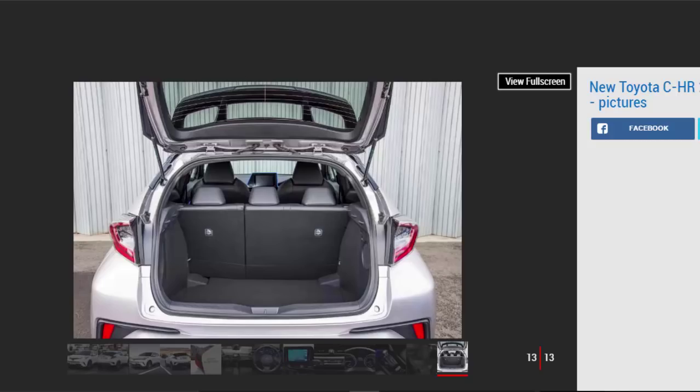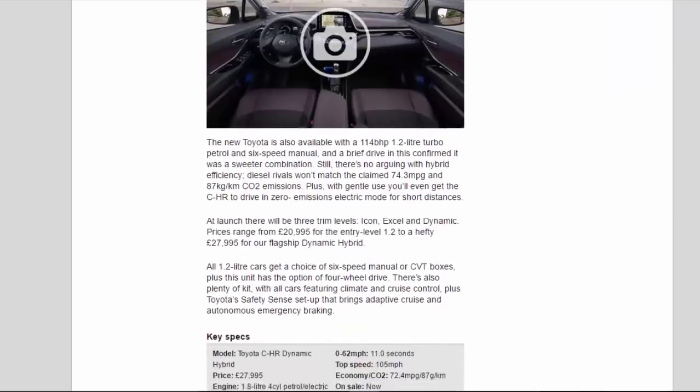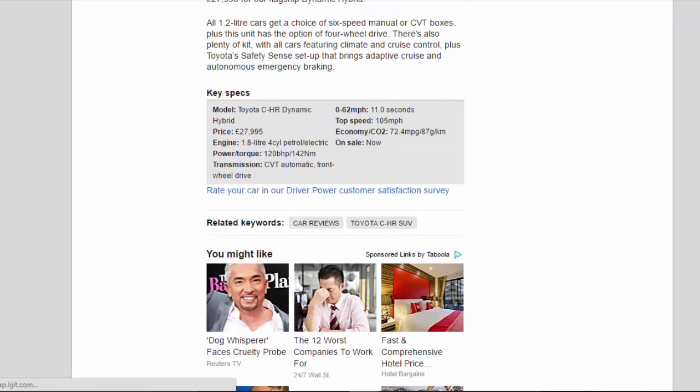Key Specs — Model: Toyota C-HR Dynamic Hybrid. Price: £27,995. Engine: 1.8-liter 4-cylinder petrol/electric. Power/torque: 120bhp / 142Nm. Transmission: CVT automatic, front-wheel drive. 0-62mph: 11.0 seconds. Top speed: 105mph. Economy/CO2: 72.4mpg / 87g/km. On sale: now.